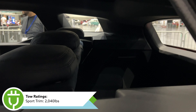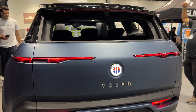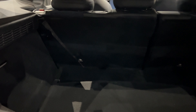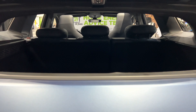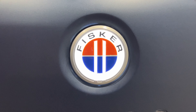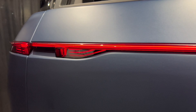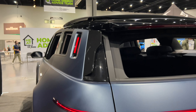Towing capacity depends on trim: the Sport front-wheel-drive can tow 2,040 pounds, while all-wheel-drive configurations can tow 4,000 pounds. Size-wise, the Ocean is comparable to the Volkswagen ID.4, Ford Mustang Mach-E, Audi Q4 e-tron, the larger e-tron, Jaguar I-Pace, and even the Tesla Model Y. It fits very well into this class of electric vehicles.